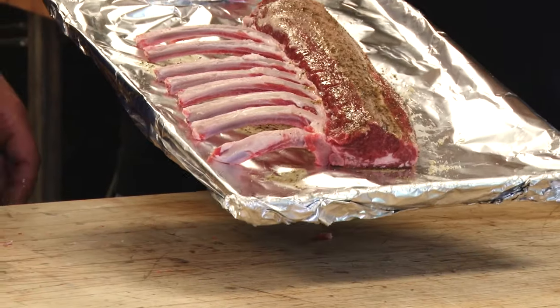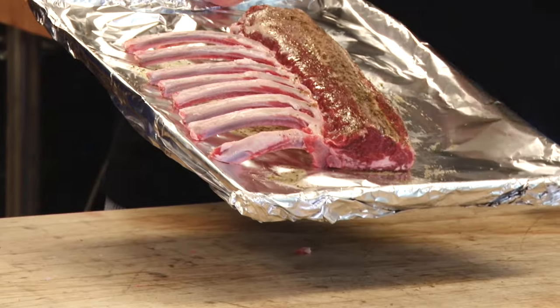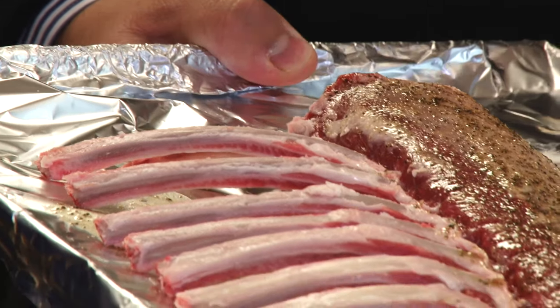Look how beautiful that looks. We're going to put this in the oven for how long, Greg? That's going to be about half an hour. And is this going to be really tender? Tender is my heart. Let's go throw this in the oven.